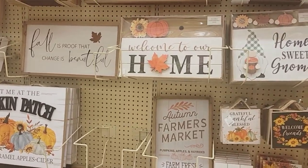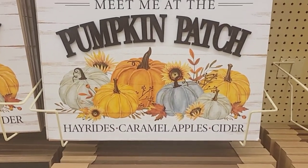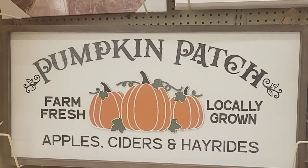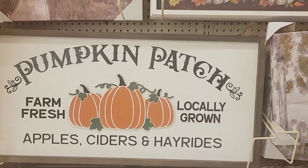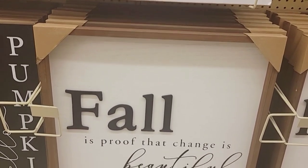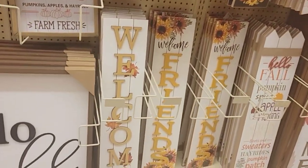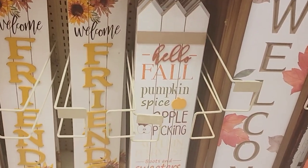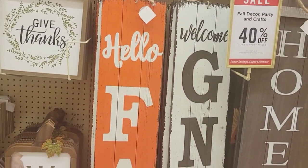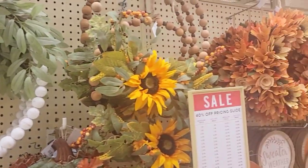Behind me they just have a lot of signage going on - 'Meet me at the pumpkin patch,' 'Hay rides, caramel apples, apple cider.' And this one says 'The Pumpkin Patch, Farm Fresh, Locally Grown, Apple Cider and Hay Rides' as well. 'Fall - that is proof that change is beautiful.' That is cute! And they have a lot of door signs: 'Welcome,' 'Friends,' 'Hello Fall,' 'Pumpkin Spice,' 'Apple Picking.'